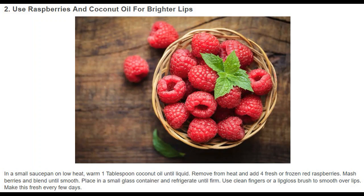Use raspberries and coconut oil for brighter lips. In a small saucepan on low heat, warm 1 tablespoon coconut oil until liquid. Remove from heat and add 4 fresh or frozen red raspberries. Mash berries and blend until smooth. Place in a small glass container and refrigerate until firm.